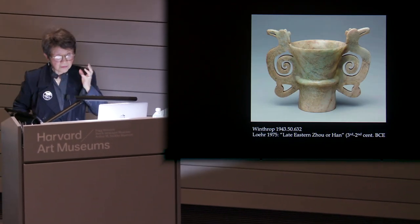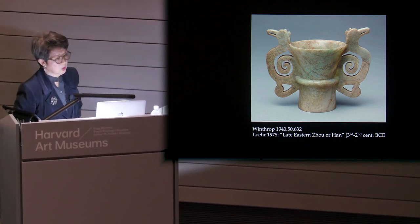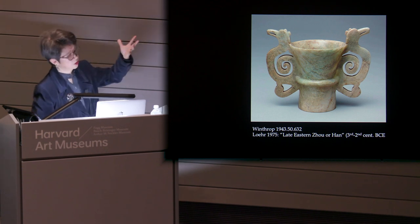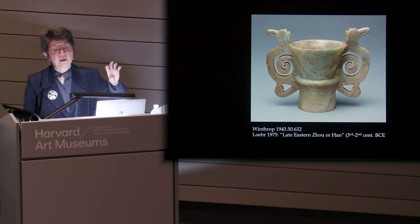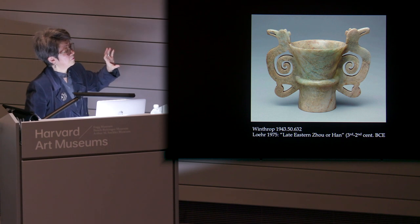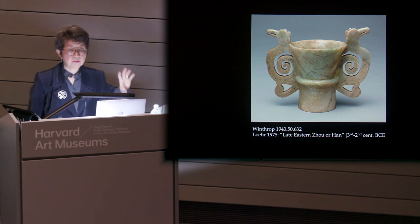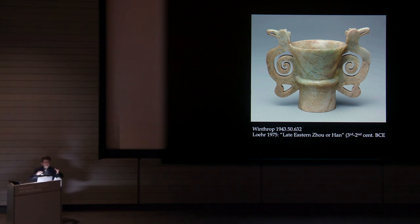A rare object in the Winthrop collection is this jade beaker or cup with very large bird-shaped handles. In general, vessels, containers, cups, and so forth are very rare in jade. Why? Because they demand a lot of consumption of a solid hunk of very precious material, and on top of that you have to hollow the whole thing out for it to become functional as a cup.